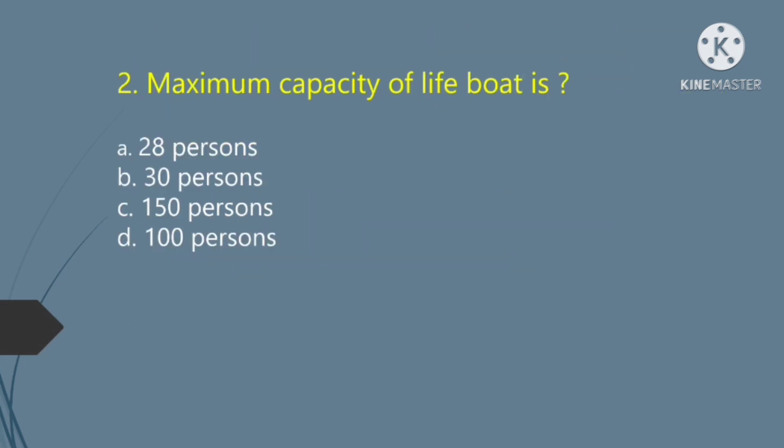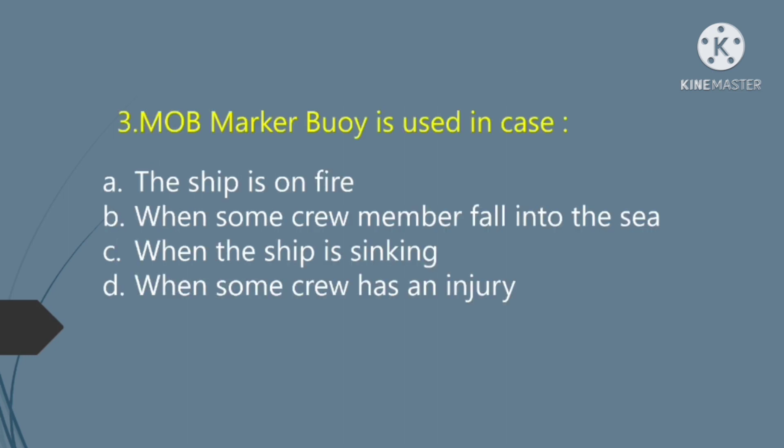Maximum capacity of lifeboat is: Option A — 28%. Option B — 30%. Option C — 150%. Option D — 100%. The right answer is Option C: 150%.